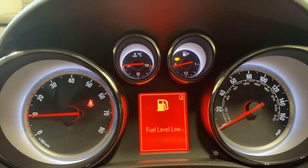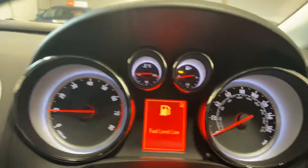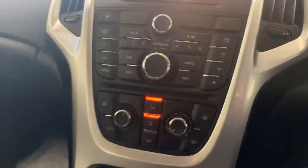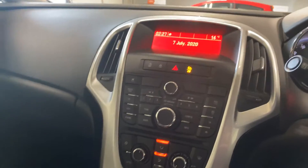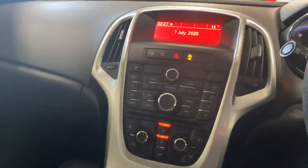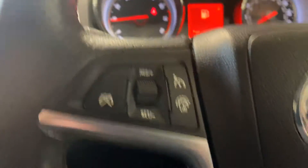There are no warning lights apart from the fuel light and the seatbelt light. We've got climate control, Bluetooth, telephone, CD player, auxiliary, and radio, as you would expect. You've also got cruise control and heated electric door mirrors.